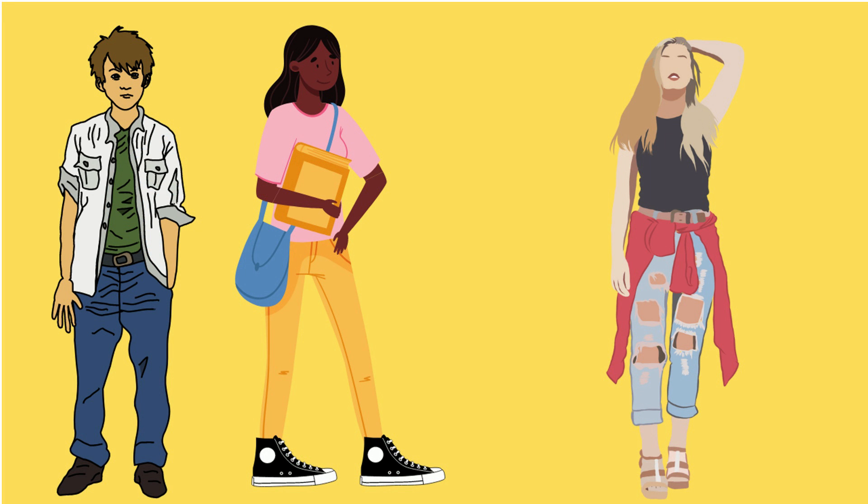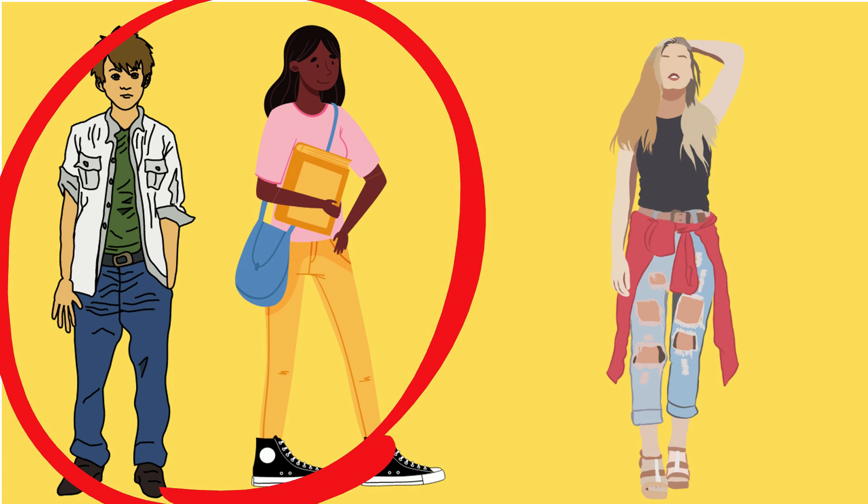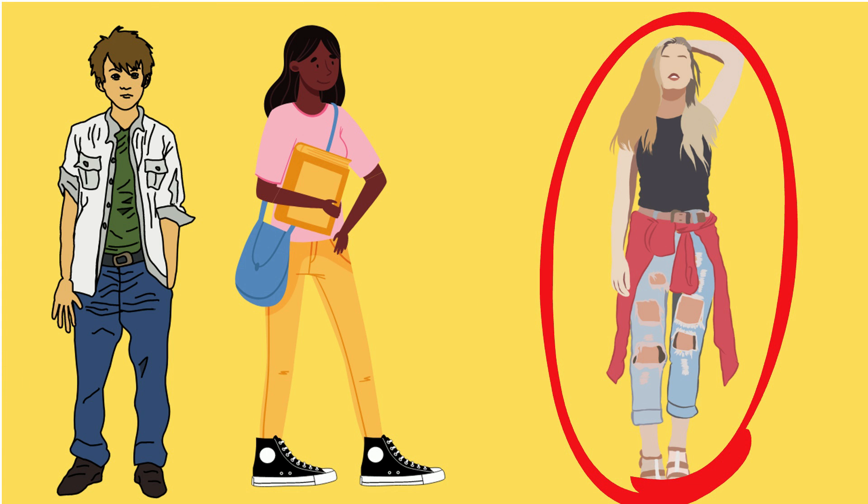Second, on lab days be aware of what you're wearing. Shoes should cover your entire foot and your body should be covered from shoulder to ankles. Avoid jeans or clothing that have rips and tears that expose the skin, because some of the chemicals and other things do burn.